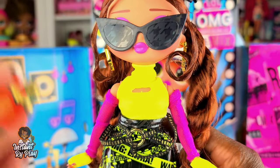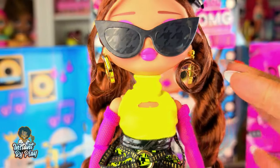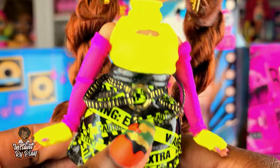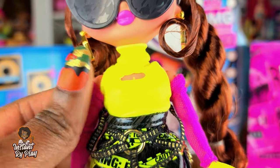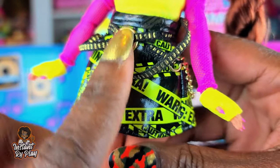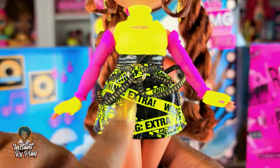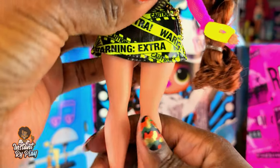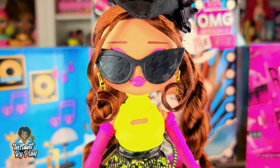This look is kind of like an 80s rocker type chick but with a little sophistication. I gave her a little hat for a pop of black. She's got on these glasses which give it a more sophisticated look. She has on Neonlicious's top, Busy BB's earrings, fishnet-like sleeves that belong to Honeylicious her BFF, Speedster's gloves, and a skirt that belongs to Bad Girl — one of the other remix dolls from the Super Surprise. She also has on a pair of shoes I got previously in some used doll clothes I purchased online.